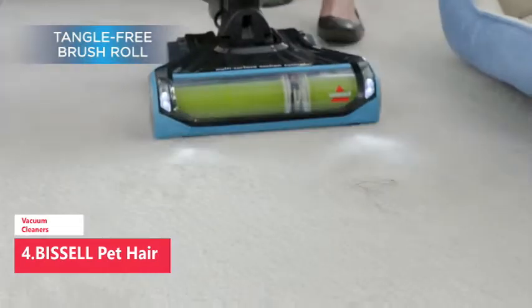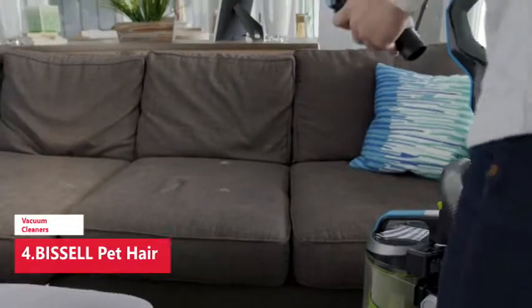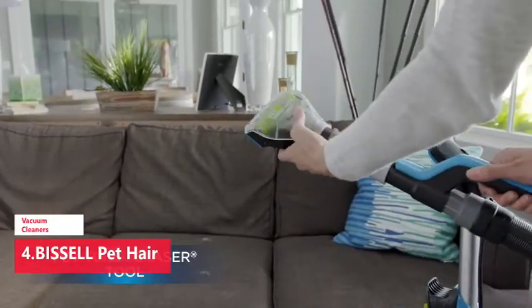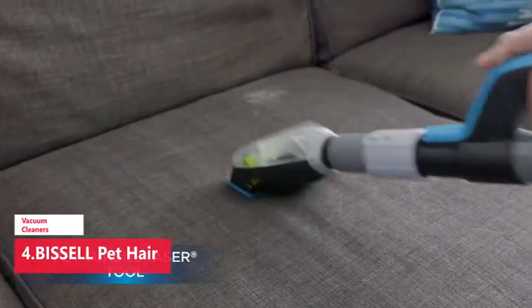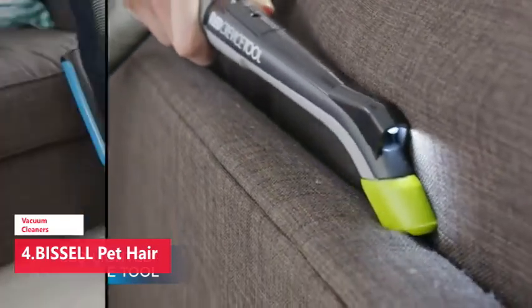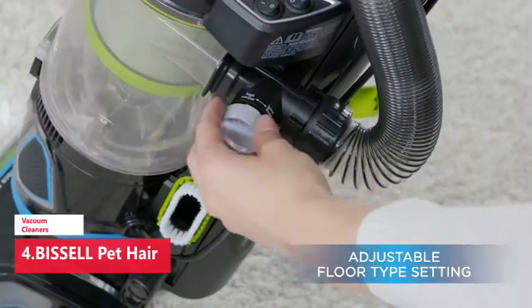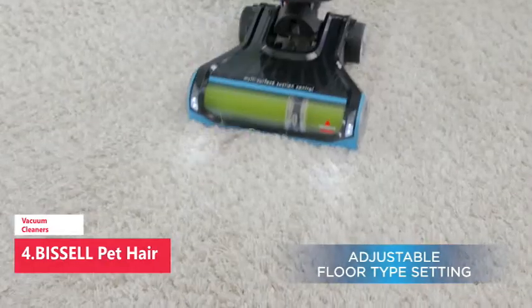At Bissell, we know pets can make a mess at any moment, and that's why we created our Pet Hair Eraser Turbo vacuum. It doesn't matter if you vacuumed just hours before — if Fido left behind a trail of fur, you need to be ready for any mess at any moment. The Pet Hair Eraser Turbo vacuum cleaner comes with powerful pickup packed into a lightweight and agile machine for easy and convenient everyday cleanup.